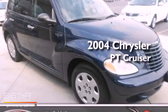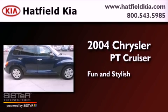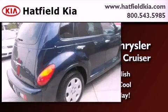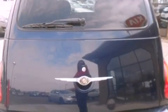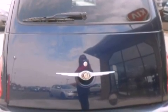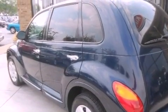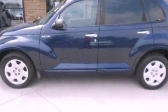This is a 2004 Chrysler PT Cruiser. Features include a split folding rear seat, a rear window defroster, a rear window wiper, a CD player, a passenger side vanity mirror, dual airbags, an illuminated entry system, and air conditioning.